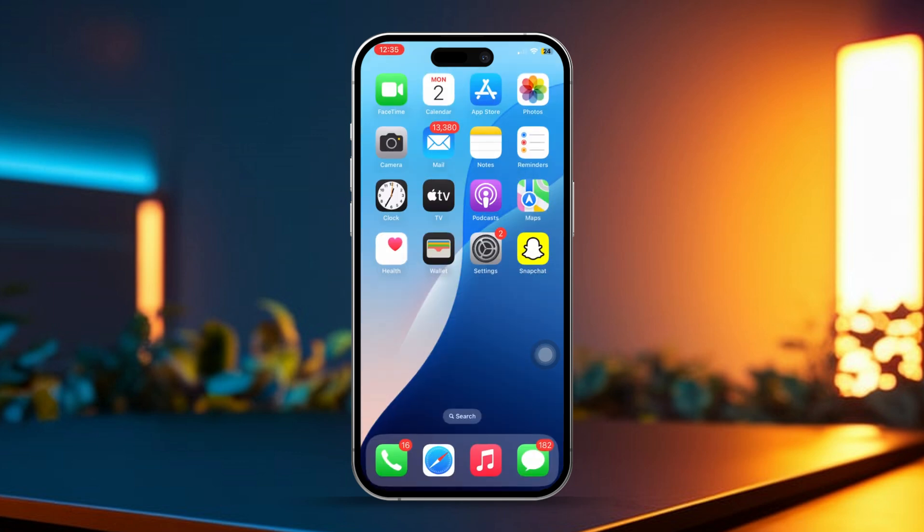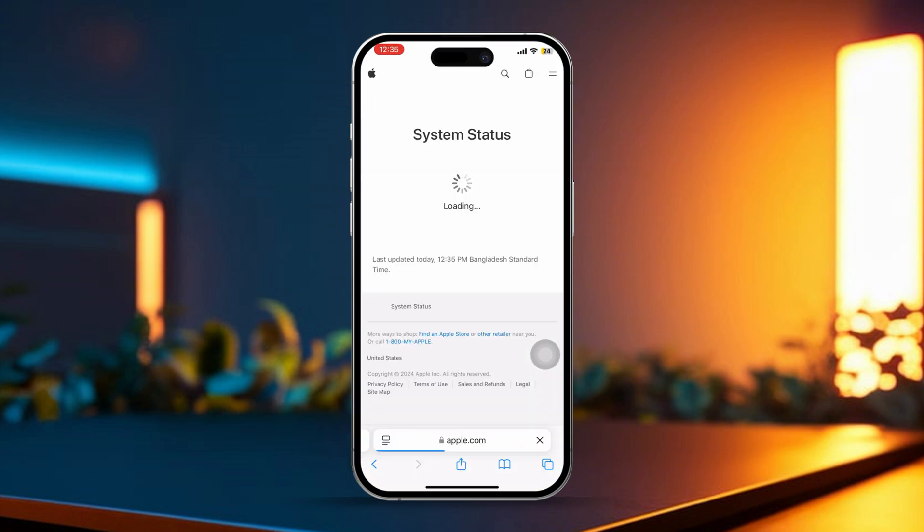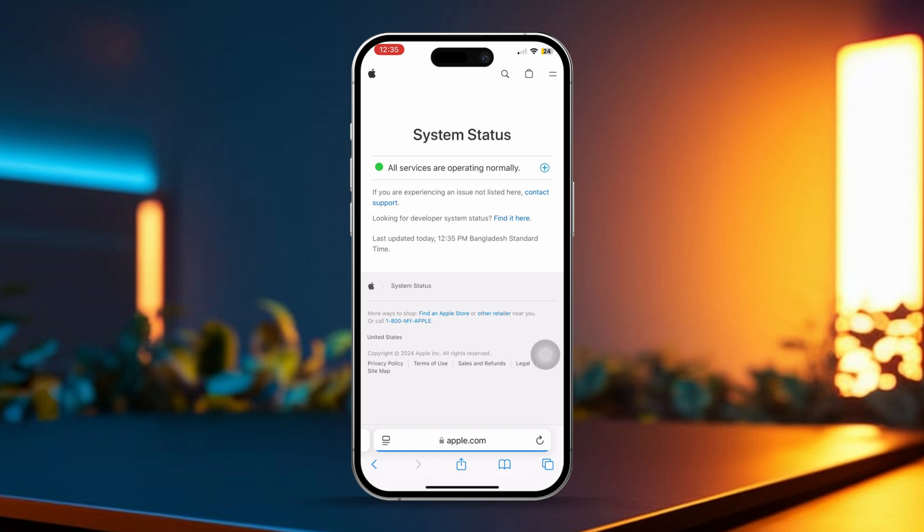Solution 2: Check Apple System Status. Open Safari or any browser and search for Apple system status. Check if iCloud services are experiencing an outage. If there is an issue, just wait for Apple to resolve it and try again later.